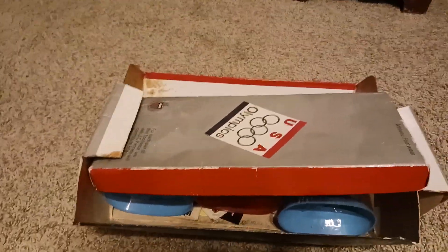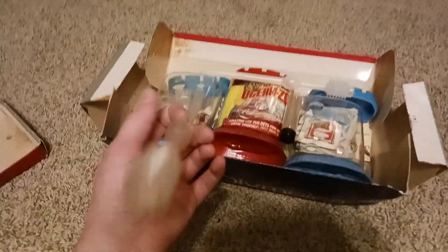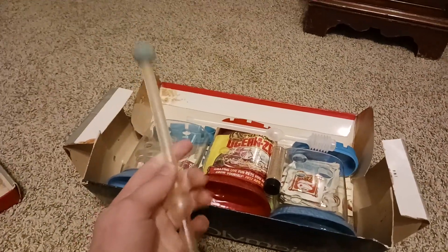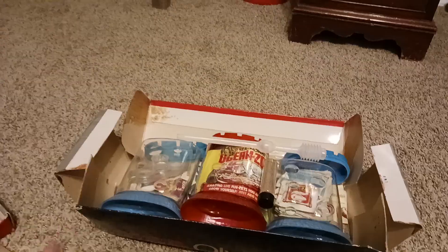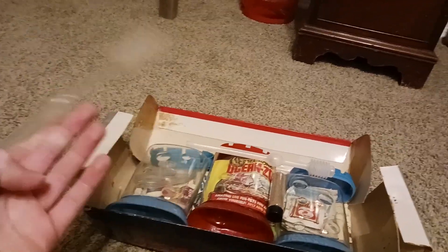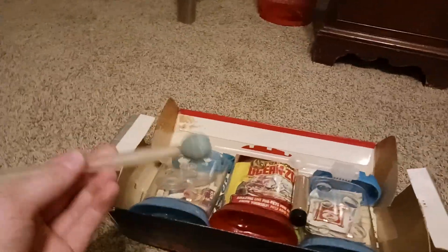I was going through my storage and I found something really cool — a box with a bunch of sea monkey stuff from the 1970s. I don't know how it got in my storage, but it's pretty cool and I want to put it on YouTube.